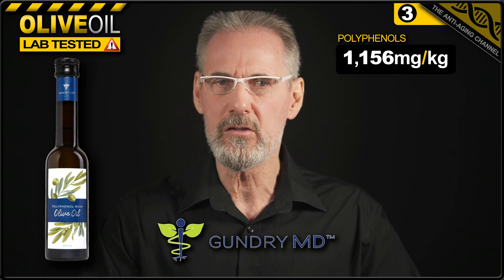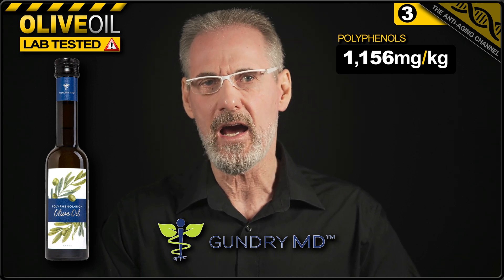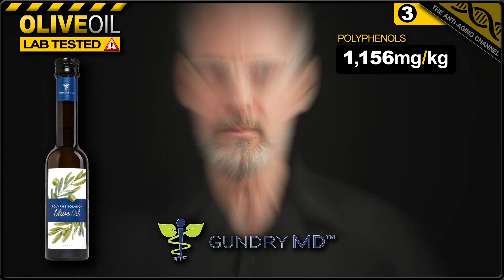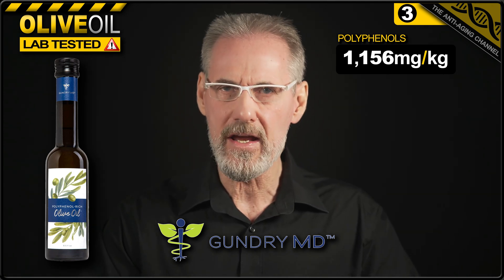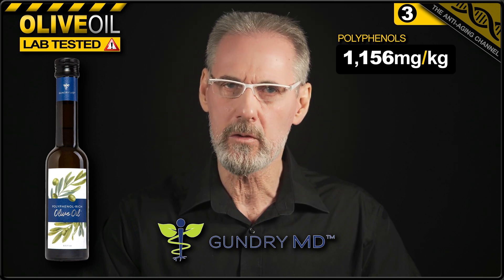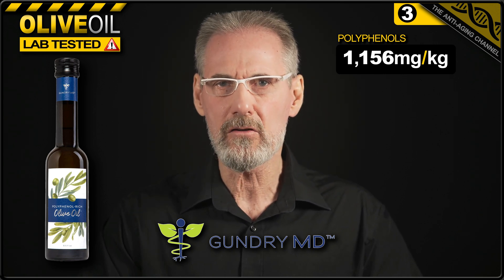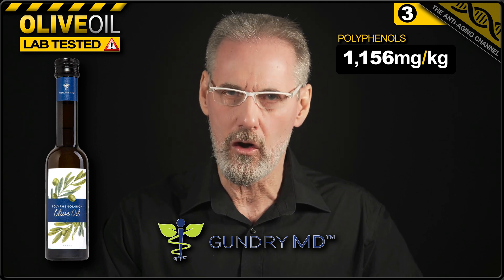To put that in perspective, any olive oil with a polyphenol count above 250 milligrams per kilogram is considered to be a high polyphenol oil. However, generally speaking, the higher the polyphenols, the more bitter and pungent the olive oil will likely be, with the specific flavour attributes directly relating to the types of polyphenols in the oil.